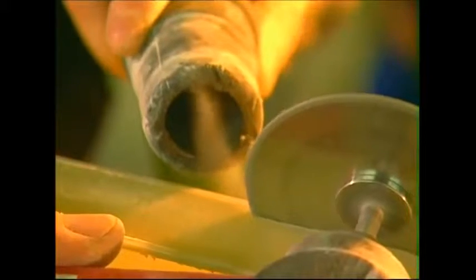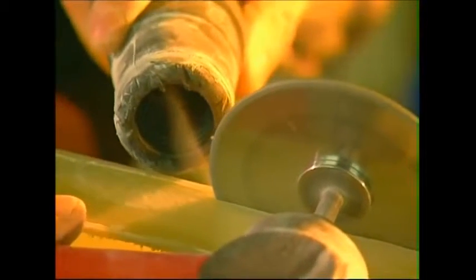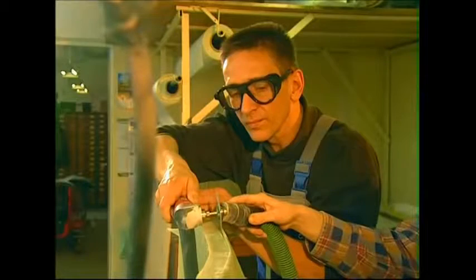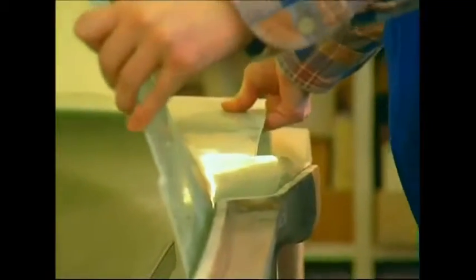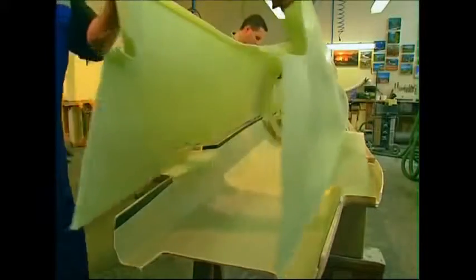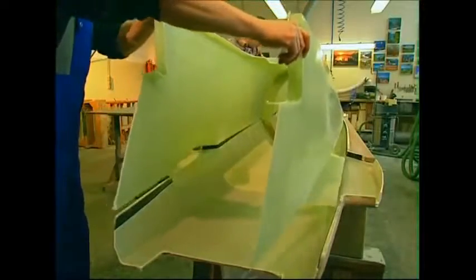Using a circular saw, they cut the newly fabricated outer hull to the required shape. They are very careful to vacuum as they go, as fiberglass dust can be very dangerous if inhaled into the lungs. As the different pieces are completed, the basic outer shape of a competition-grade bobsled begins to emerge.